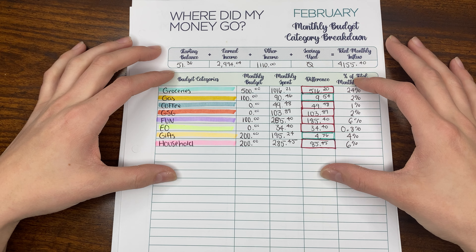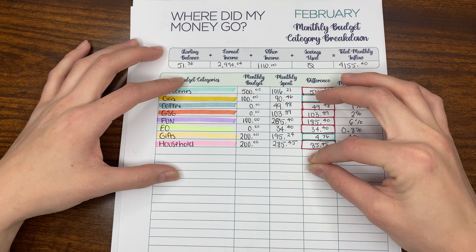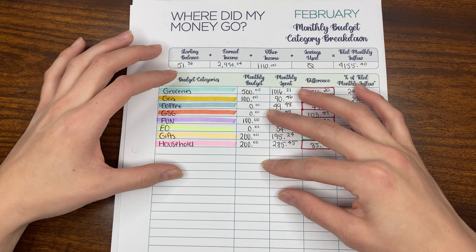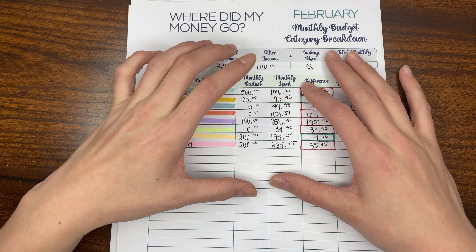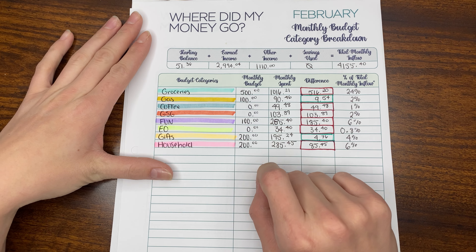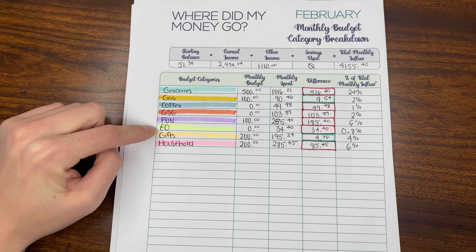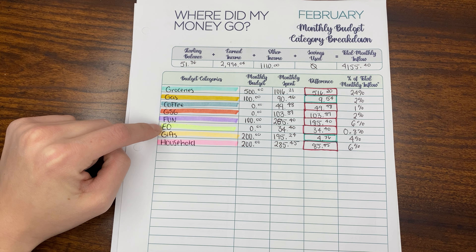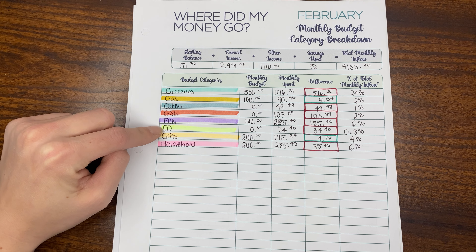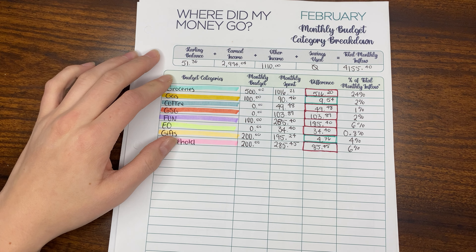Because we get paid weekly, I try to do a monthly budget overview at the beginning of the month. Some of these categories are going to be off because I didn't actually budget money for some of them. I also want to point out that we don't typically have an eating out category — this is normally included in our fun money, but in February we spent a little more on eating out than usual, so I wanted to track that individually.